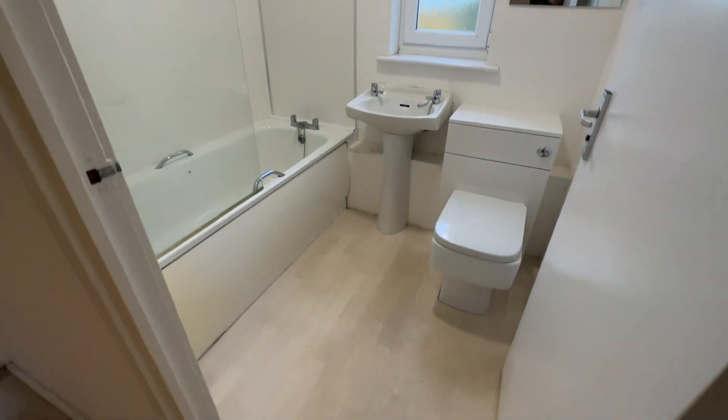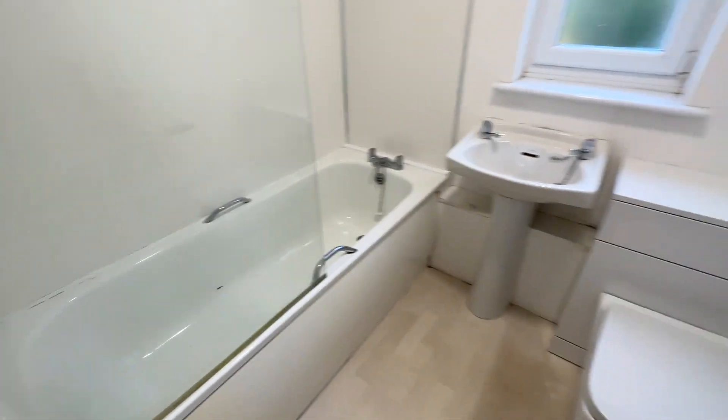The bathroom has got an electric shower over the bath with the screen there.